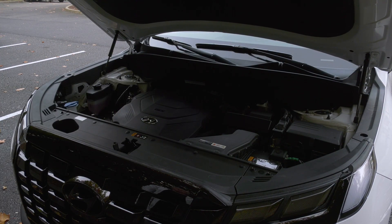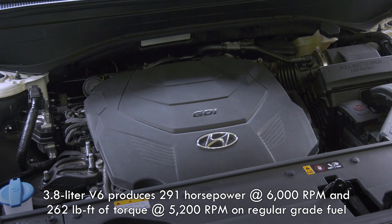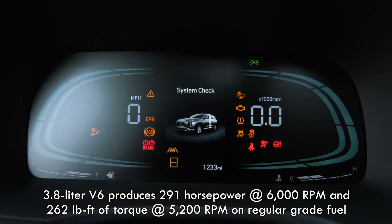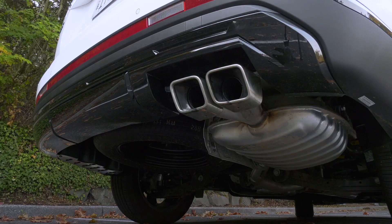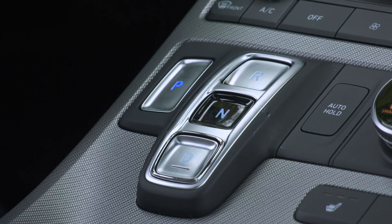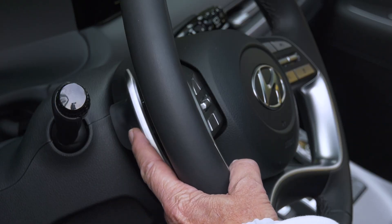Here's what gets the family to their next adventure: Palisade's 3.8-liter V6 that runs the Atkinson cycle cranks out 291 horsepower and 262 pound-feet of torque. That's all the same for 2023, though the cluster is new. The same 8-speed automatic transmission is back for cog swaps, and manual control is done here.